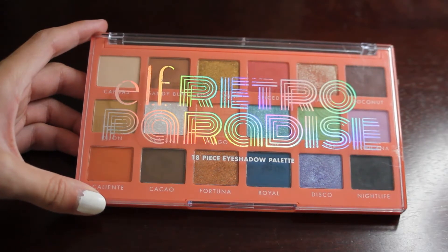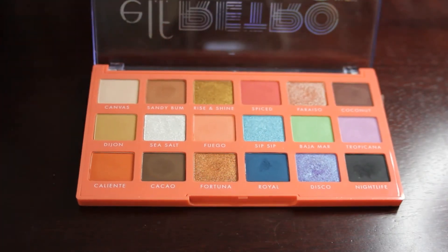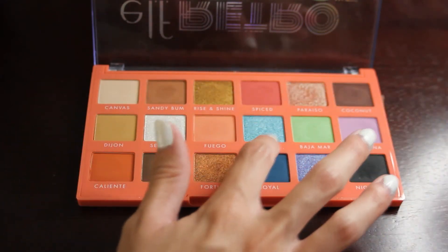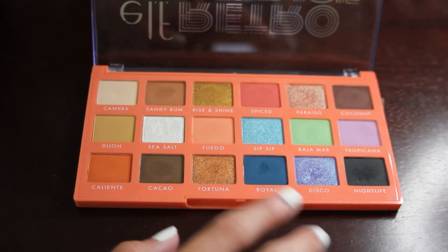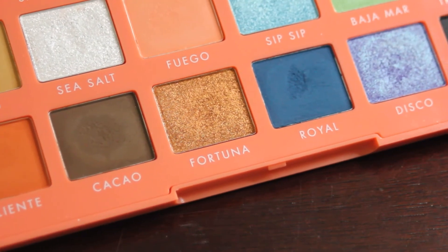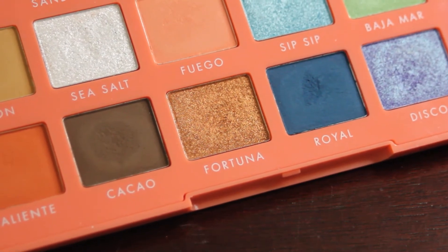So the first palette we have up is my Elf Retro Paradise palette, and I adore this palette — it is one of my favorites in my collection. This one has 18 shades so I have my Pretty Random app set from 1 to 18, and we get number 15. Number 15 is the shade Fortuna. This is not a shade that I reach for all that often, but I was really hoping to get one of the orangey shades in this palette. Here is a close up — it's just a nice shimmery orangish shade and I am hoping to get some good use out of it this month.